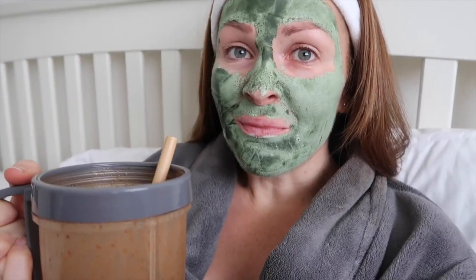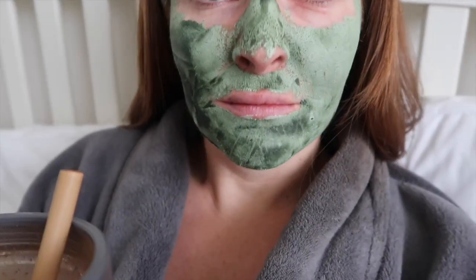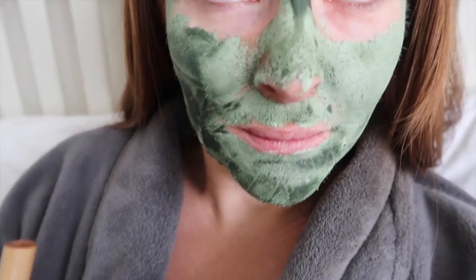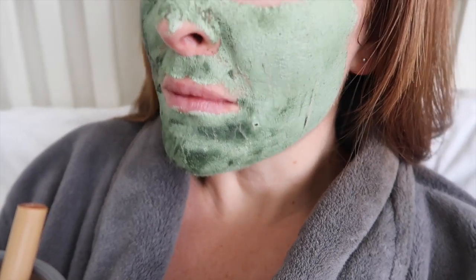It's quite difficult drinking this smoothie because, as you can see, my mask is pretty much dry and ready to come off now. So my face is super stiff — I'd smile if I could! Drinking out of this straw is quite challenging.